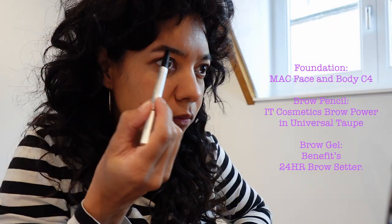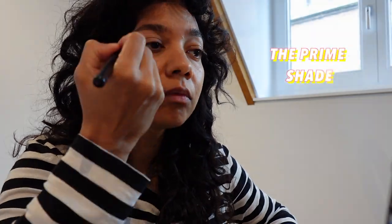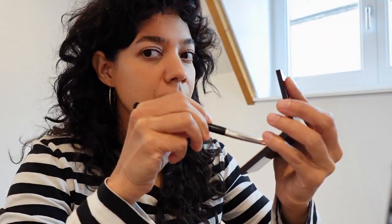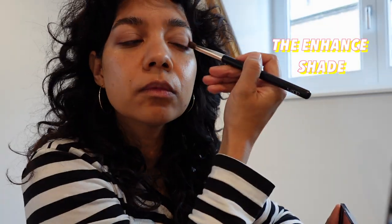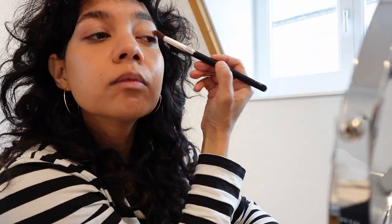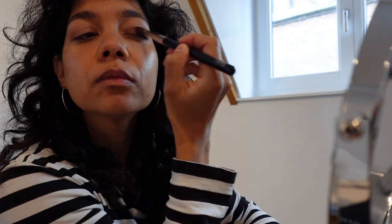For the application, I roll a fluffy brush into the prime shade and distribute the color all over my eye. I dip a fluffy brush in the enhanced shade and put the eyeshadow in my outer V. Whatever is left on the brush I put in the inner V of my eye.